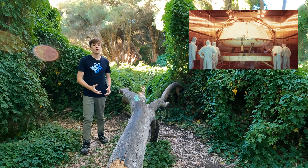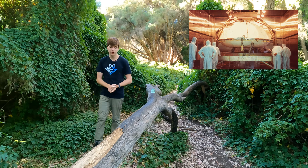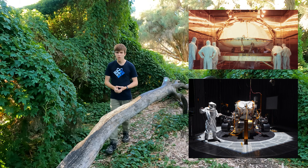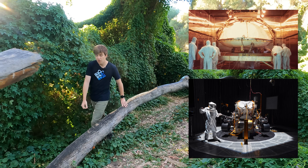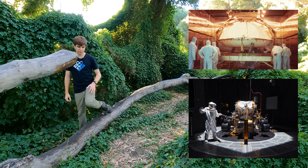Engineers will then bake components of the rover at up to 200 degrees centigrade, and clean others using hydrogen peroxide. While none of these techniques are perfect, together they make the Perseverance rover one of the cleanest things we've ever sent to space.